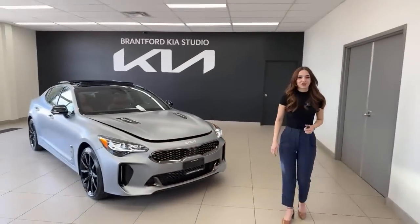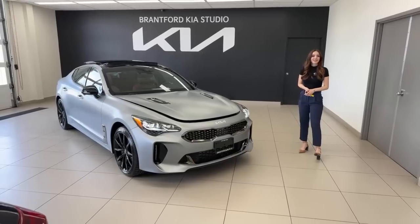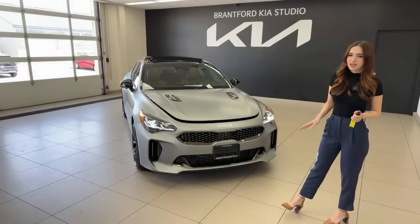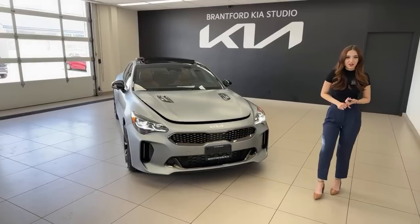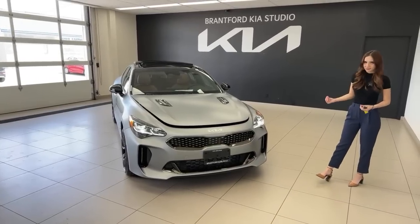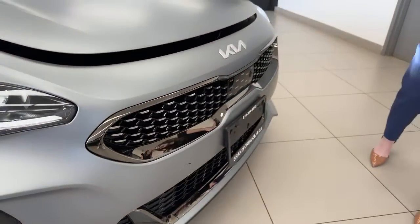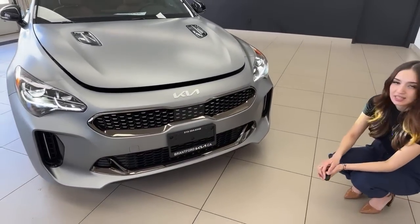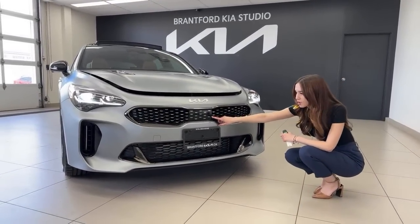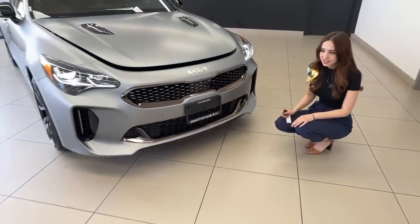We've got that beautiful Coke bottle silhouette — that stunning classic style first debuted on the Kia Stinger. What's new is this paint color: it's called Moonscape Gray Matte, a fully matte paint. We've had matte on the Kia EV6 and the Kia Sportage — it requires a little extra care but it is stunning. On the front we have our classic dark chrome finish throughout the front grille, plus all our safety systems: forward collision avoidance, a full 360 camera, radar plate, and smart cruise control all the way to a complete stop.